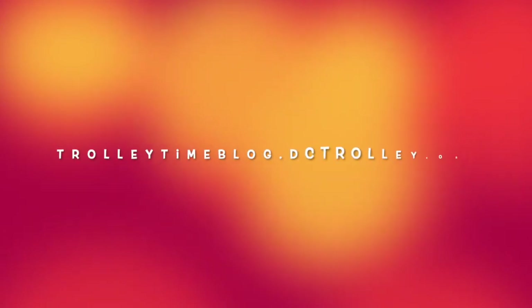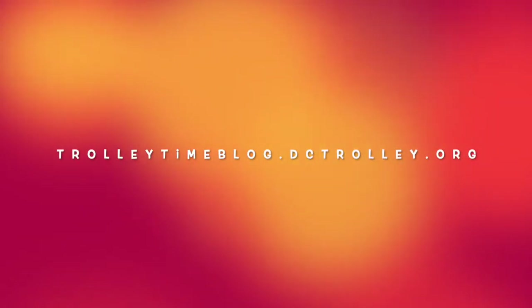Hey there. Thanks for joining us for Trolley Time. If you enjoyed this video, join us for our follow-up activity. Go to trolleytimeblog.dctrolley.org to find these activities. Have fun!